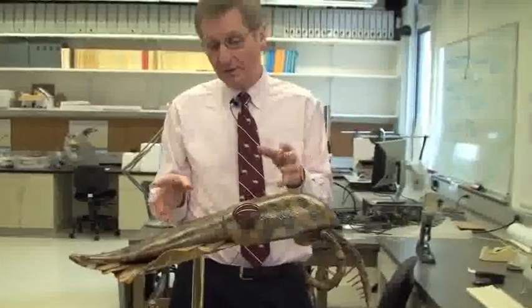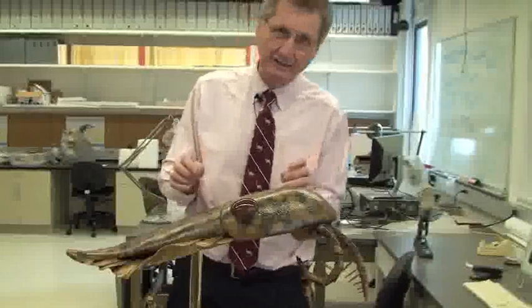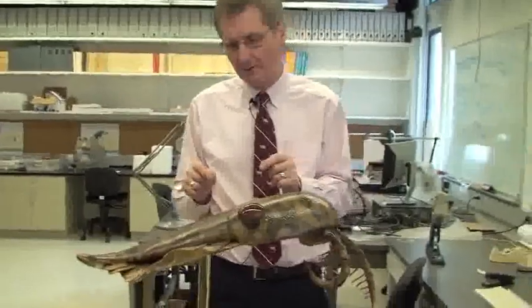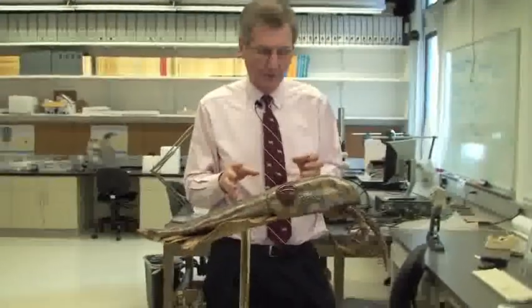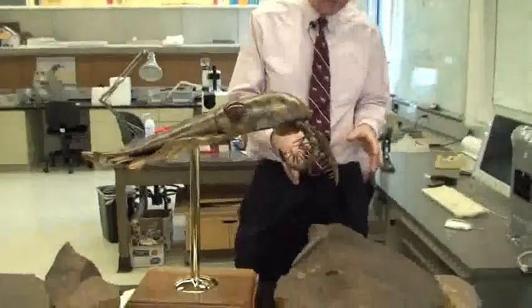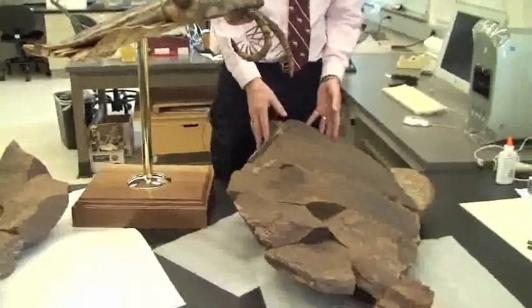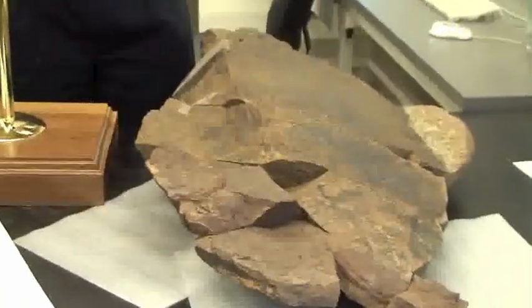Now we thought that Anomalocaris and its relatives had died out at about the end of the Middle Cambrian, somewhere around 510 or so million years ago. And recently, working in Morocco on the rocks of the Fezuata formations, Peter Van Roy and his colleagues and myself have discovered these extraordinary large concretions, which you see on the bench here. And these turn out also to be anomalocaridids.